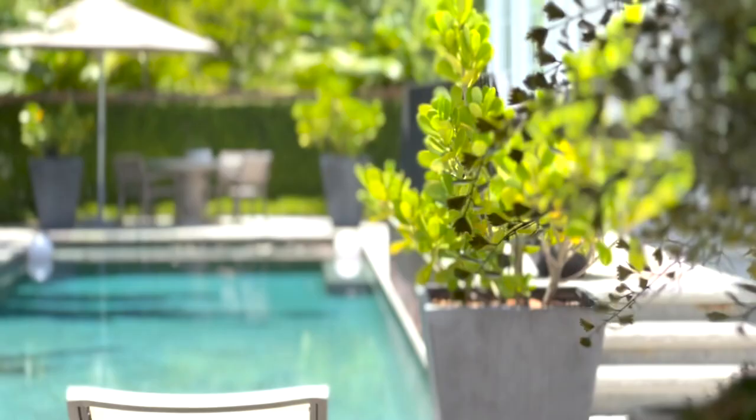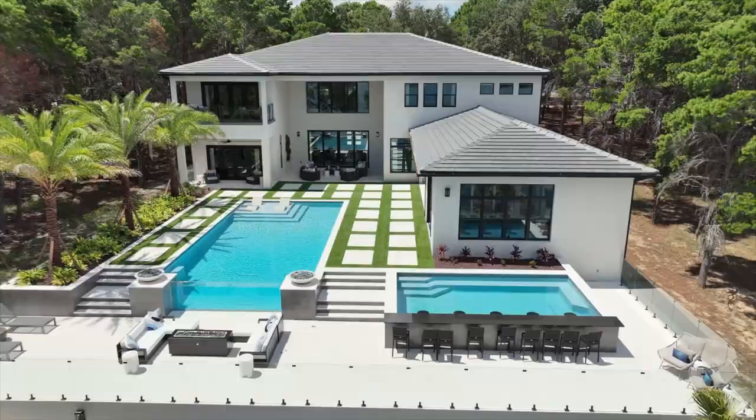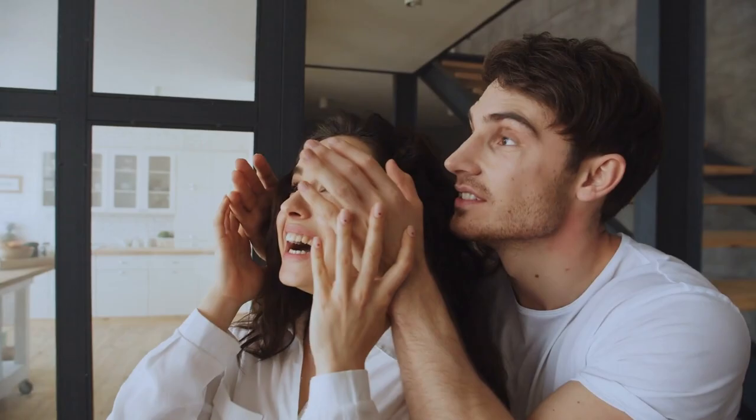The Parade of Homes — we're bringing it to you in 2022, featuring the best of new and remodeled homes in Orlando. My name is Justin, and as your host and emcee, I get to tour you through some of this year's entries. This is the 2022 Parade of Homes.